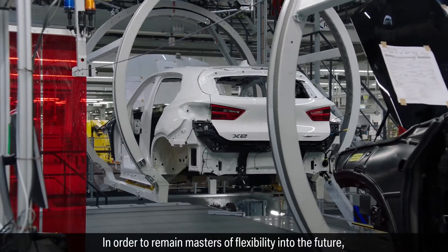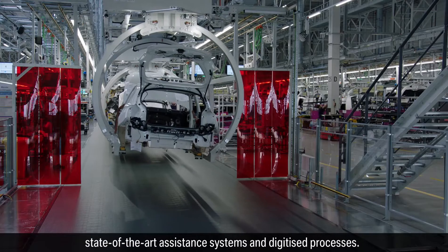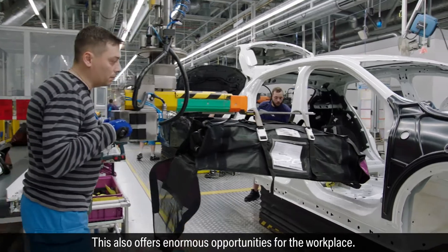In order to remain masters of flexibility into the future, they consistently focus on innovative automation, state-of-the-art assistance systems, and digitized processes. This also offers enormous opportunities for the workplace.